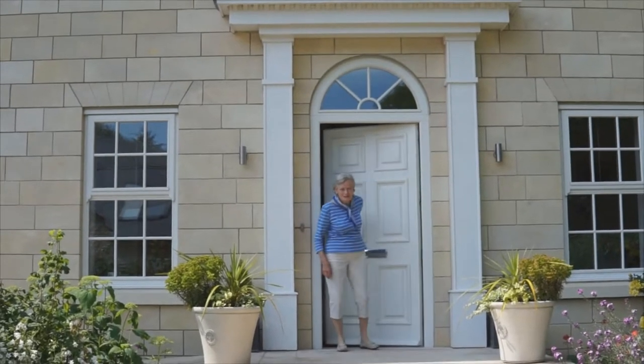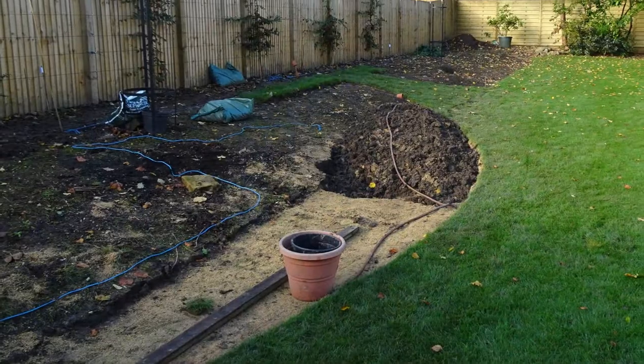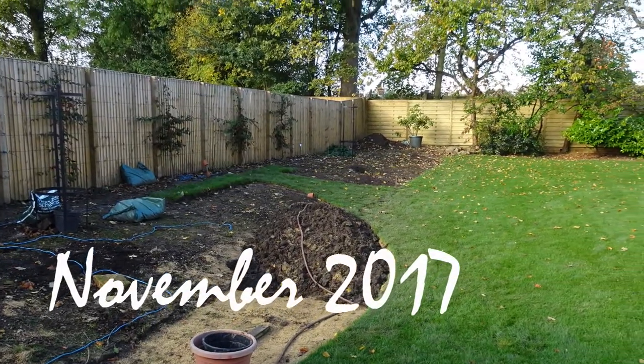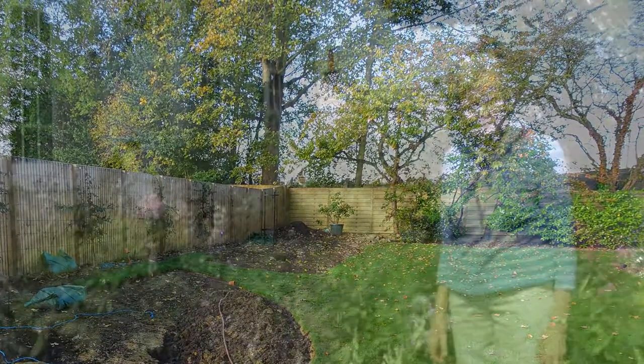Hello. Good morning, Liz. Welcome. Lovely day for it. My first visit was to Liz Hall's garden at Briley House. Just three years ago, her garden looked like this. I asked Liz to show me around.